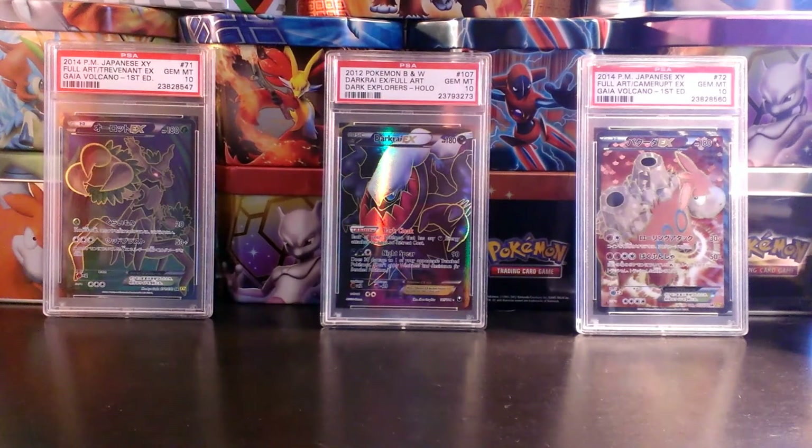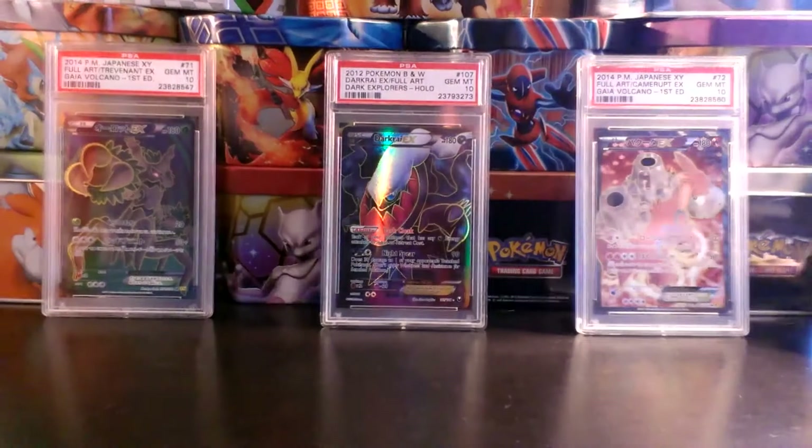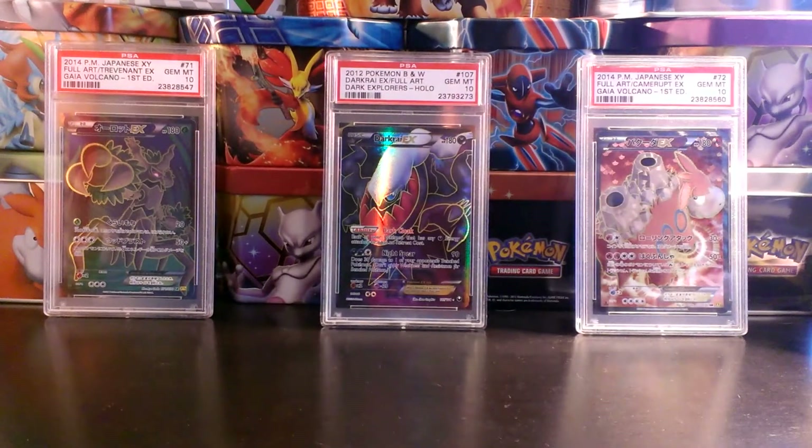What's up YouTube? This is 4th Star TCG. I have a BCBM slash opening video for you guys today. It came in this gigantic box from Japan. I won't be able to open it up on camera, so I'll crack into it off camera here. This is a really old item that I'm super happy to get in the mail.